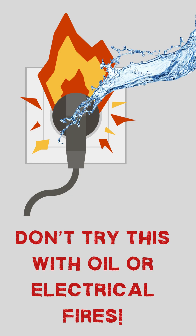But water doesn't work on every fire, like oil or electrical fires. In those cases, it can make things worse. Still, you've got to admit, water's a low-key fire assassin.